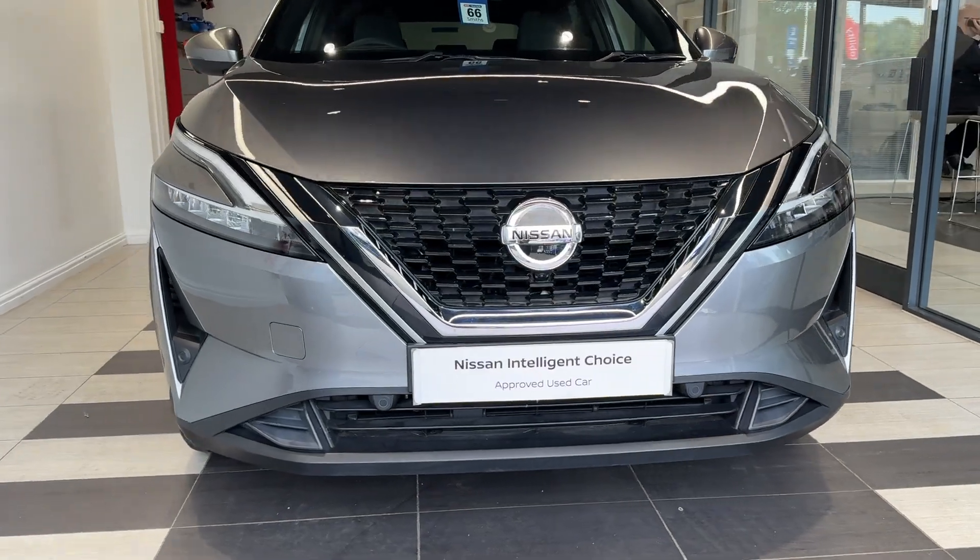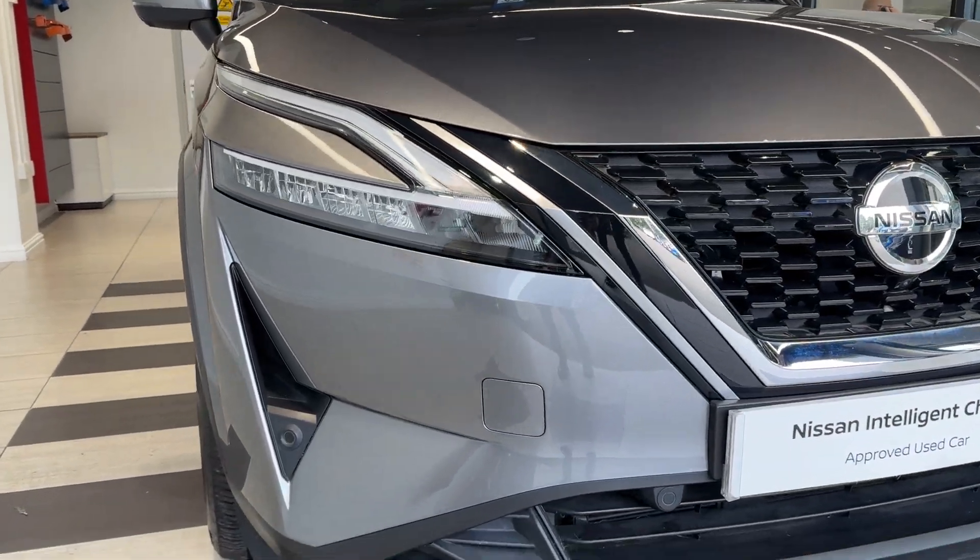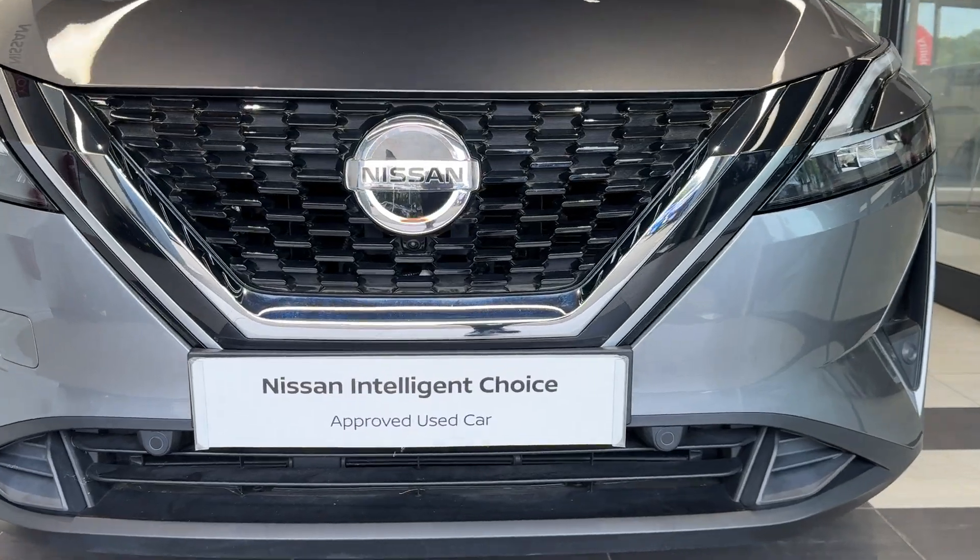Here we are up front. We have LED headlights, front parking sensors, and a front camera.